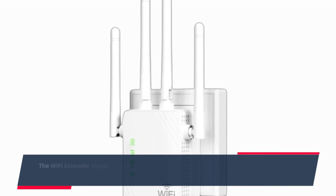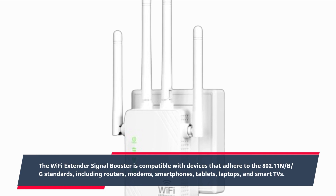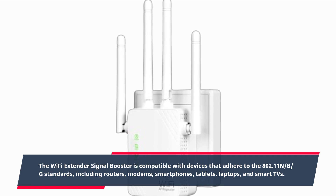The Wi-Fi Extender Signal Booster is compatible with devices that adhere to the 802.11 NBG standards, including routers, modems, smartphones, tablets, laptops, and smart TVs.